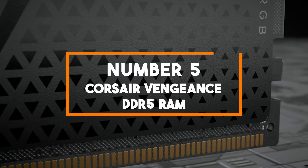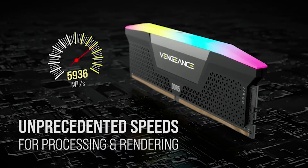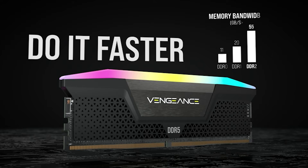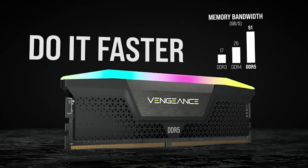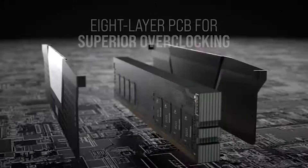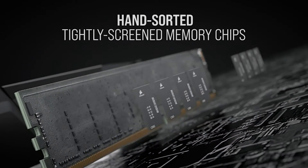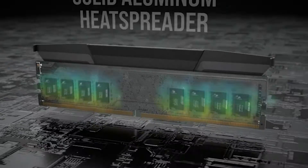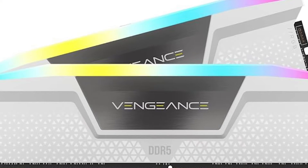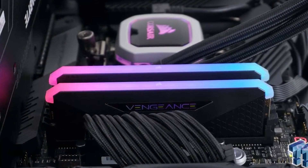Number 5: Corsair Vengeance DDR5. Our journey through the realm of DDR5 gaming RAM brings us to the Corsair Vengeance RGB DDR5 RAM, a remarkable choice for gamers who crave not only performance but also aesthetics. Corsair's Vengeance series has long been a symbol of excellence in gaming memory, and this DDR5 RAM continues that tradition. Featuring a blazing fast speed of 6000 MHz and a low latency with a CL30 rating, this RAM ensures a buttery smooth gaming experience. It's designed to provide optimal compatibility with AMD systems, making it an excellent choice for gamers who prefer AMD processors.